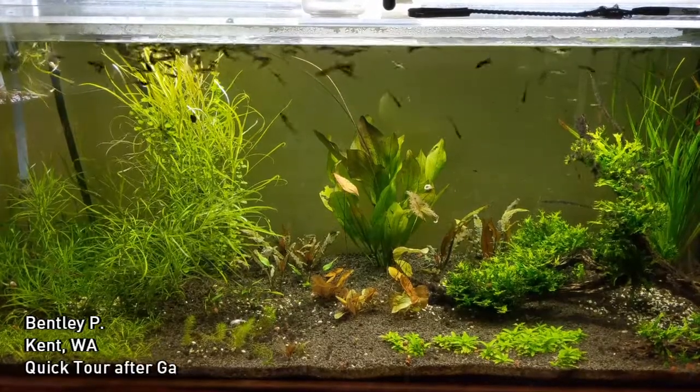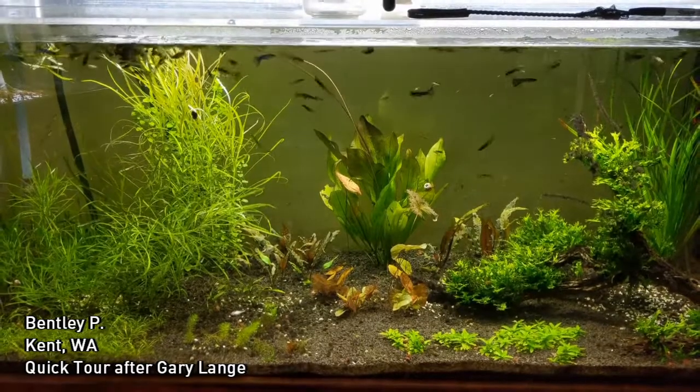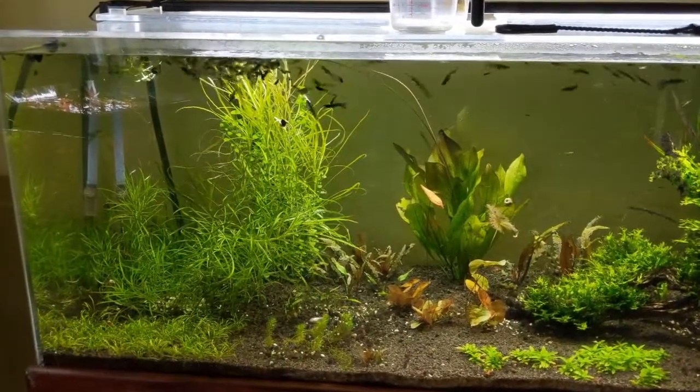Hello everyone, this is Bentley out in Kent, Washington. Today we're doing something a little different — just a quick jaunt around the fish room. Let's see the guppy horde, hoping and waiting for food.